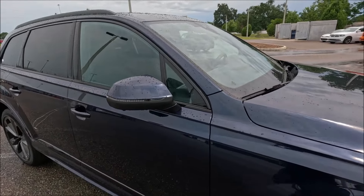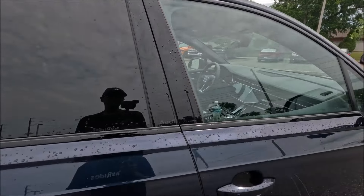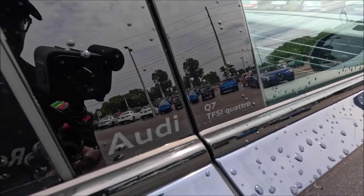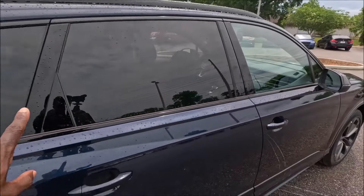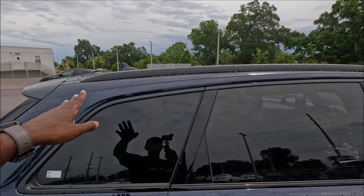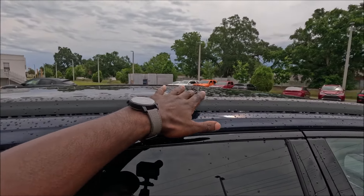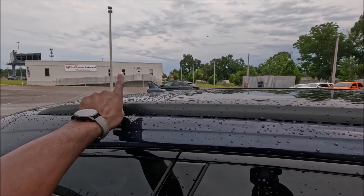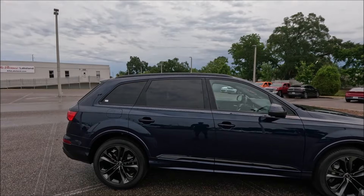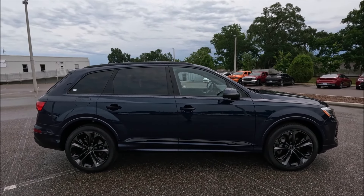You'll also see the gloss black window moldings, and the B-pillar says Audi Q7 TFSI Quattro, just in case you forgot what we're looking at here today. The B-pillar is also done in gloss black. Looking up top, we have the black roof rails and a big glass panoramic roof, with the Waitomo Blue shark fin antenna. Take a step back, see that side profile again — yeah, that looks executive, that looks boss.